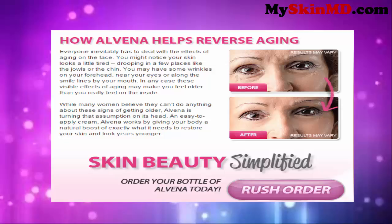While many women believe they can't do anything about these signs of getting older, Alvina is turning that assumption on its head. An easy-to-apply cream, Alvina works by giving your body a natural boost of exactly what it needs to restore your skin and look years younger. Skin beauty simplified.